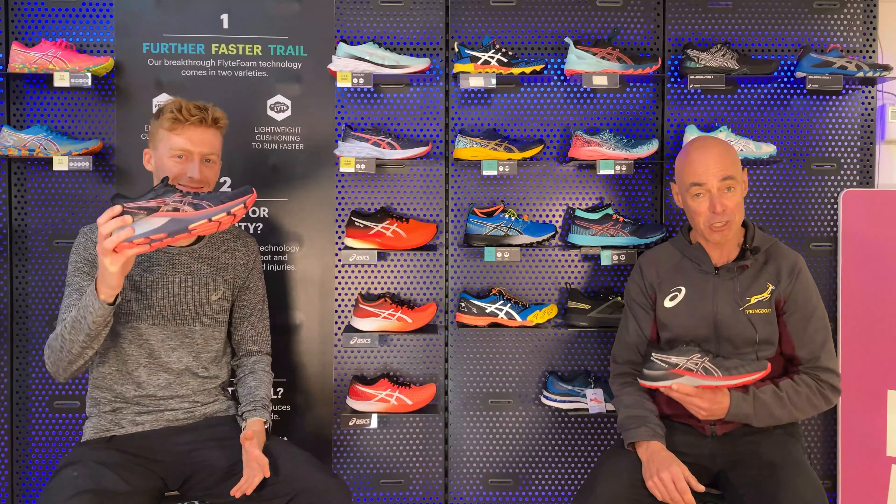If you aren't sure whether you are a neutral or stability runner, pop into store — we're fitted with ASICS Motion ID technology to help analyze your stride and make recommendations specific to your needs. Our team also tests all the shoes we have on shelf so we can guide you through the nuances of each product. I hope that's helped you understand more about this exciting new Keanu Lite. Thank you and take care — chat soon.